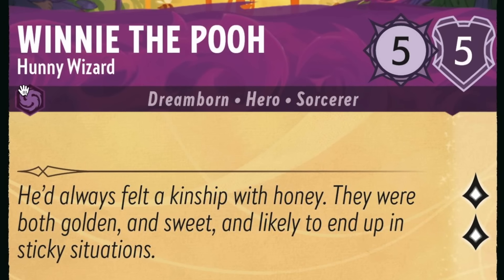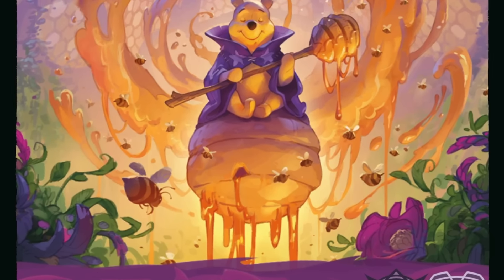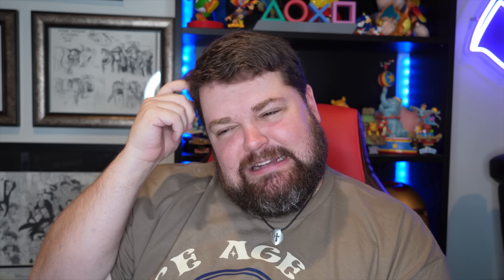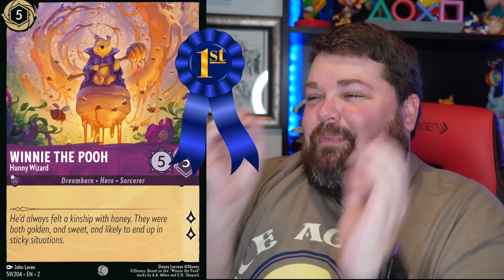This one. This one might be the best card period. Wizard Winnie the Pooh — with not just magical swirlies, magical honey swirlies! If you came up with this idea and did the artwork for this card and you are watching this video, please reach out to me — I would love to meet you in person and shake your hand. That is amazing. Even the tagline for Winnie the Pooh Honey Wizard — they spelled it the way he would spell it! This card is perfect.